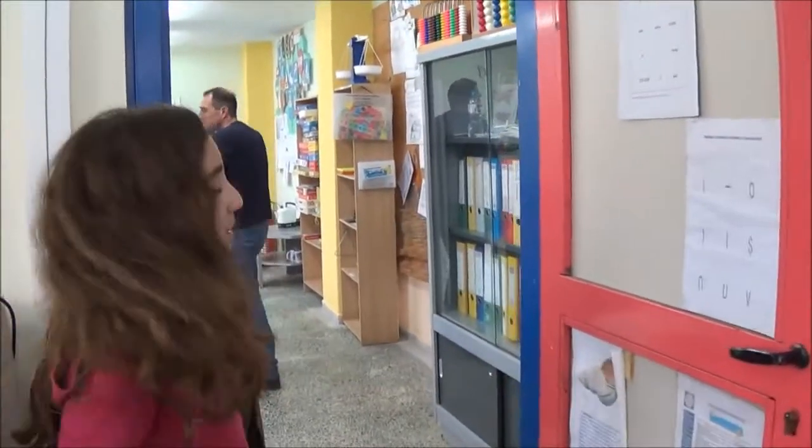And this is our special needs class. Follow me. Now some students are going to talk to you about the educational system in Greece, and they will also give you some more facts about our school.